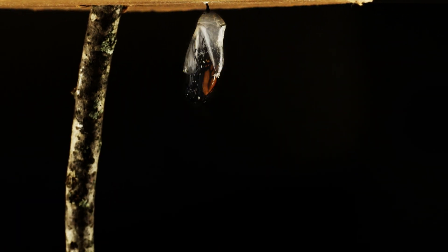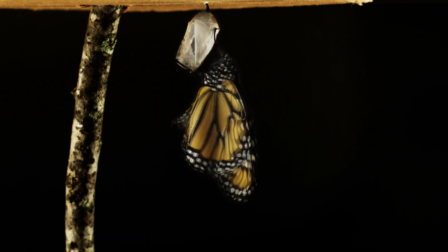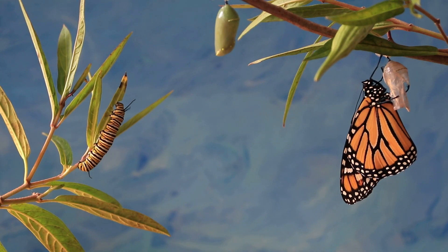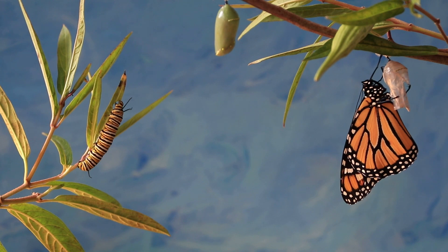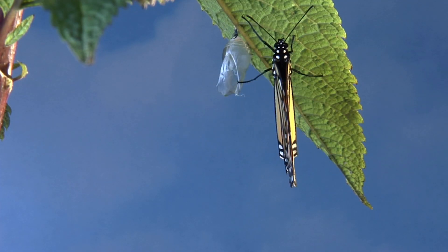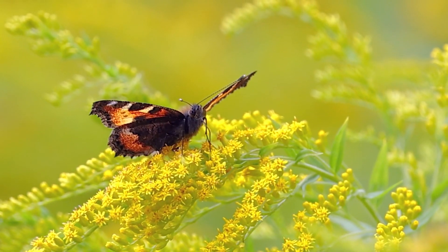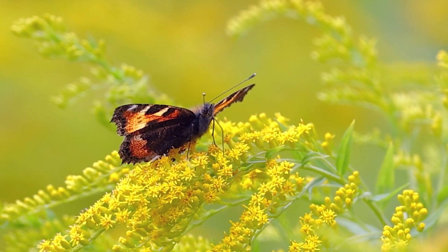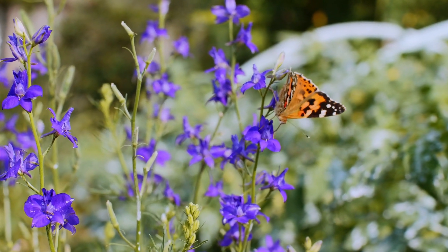The final stage is the emergence of the adult butterfly. Breaking free from the chrysalis, the butterfly reveals its wings, initially soft and wet. It takes time for it to pump fluids into its wings, expanding and hardening them for flight. As an adult, the butterfly is not only a symbol of beauty, but also of rebirth, equipped for feeding, mating and beginning the life cycle anew.